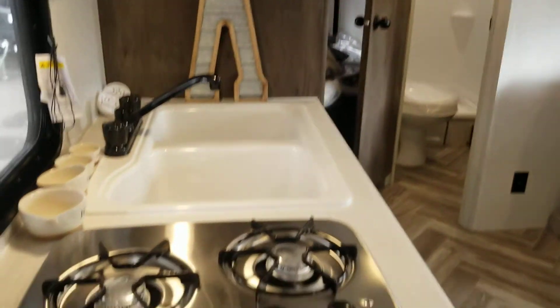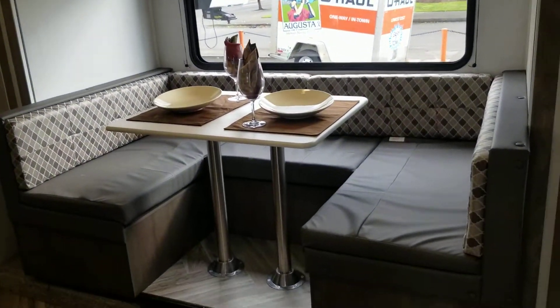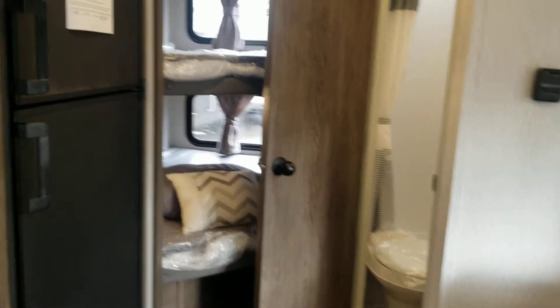We do have, as you saw outside, the outside kitchen. It does have a slide that has a U-shaped dinette that makes into a bed, and then the Murphy bed up front, and then the two double over double bunks in the rear.